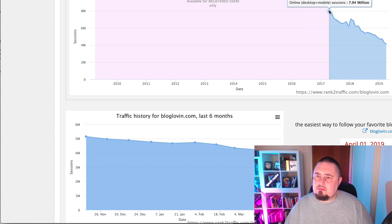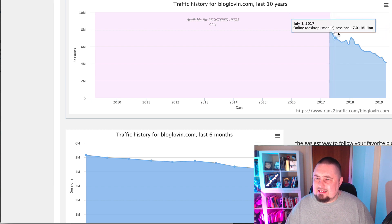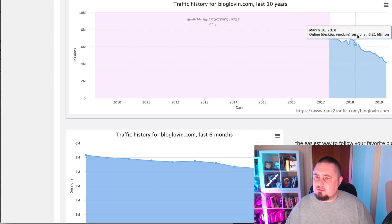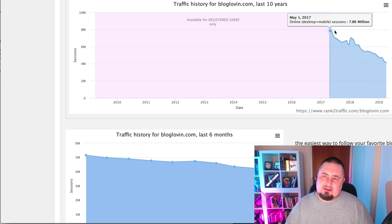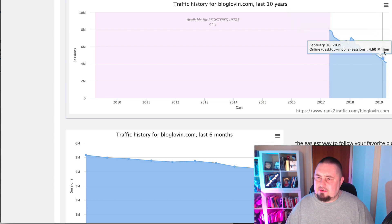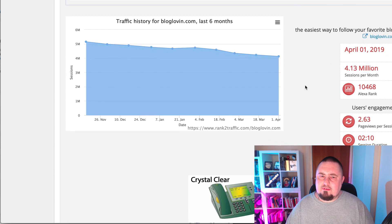Up here we've got almost eight million visitors a month, and it is decreasing pretty steadily over the course of 12 months down to four million. So it's almost halved in the space of a year. Traffic is in decline, but if we have a look over the last six months, you can see there is a slight decrease — it's gone from 5.15 million visitors a month down to 4.13 million visitors a month.